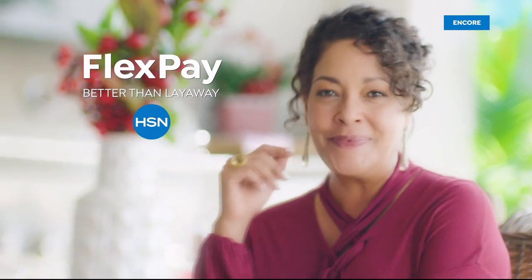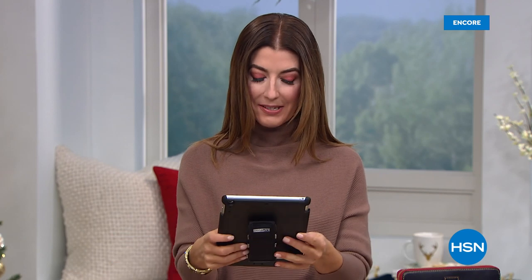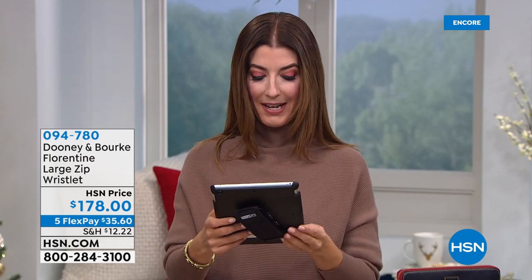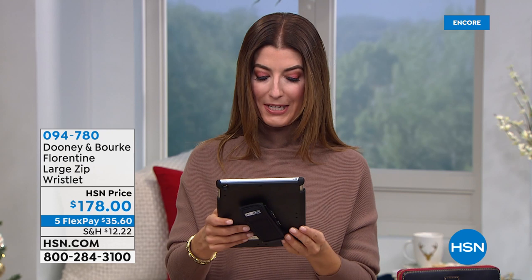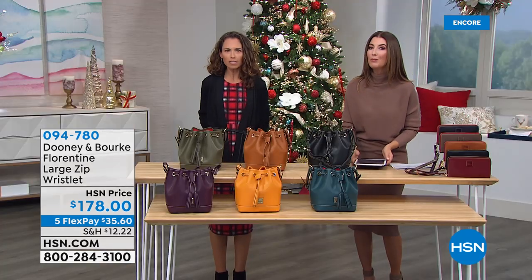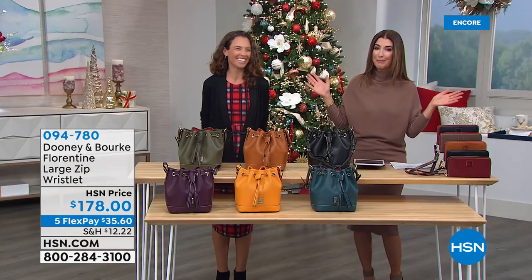We're shopping Dooney and Burke handbags tonight! Welcome — my name is Sarah Anderson. Shoutouts on Facebook: Cheryl wants to know if the front pocket snap is usable — yes, Cheryl, you can unsnap the front pocket. Yolanda says hello, and Mamie says she loves Dooney and Burke and already owns five. Welcome to the club — it's a good club to be in!